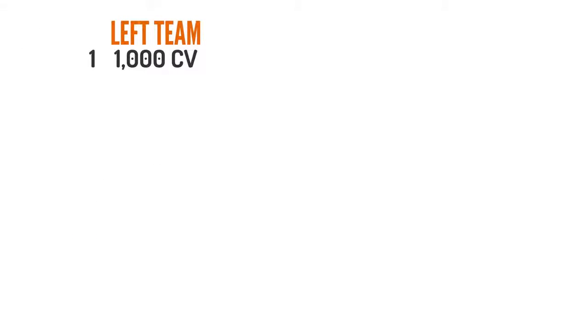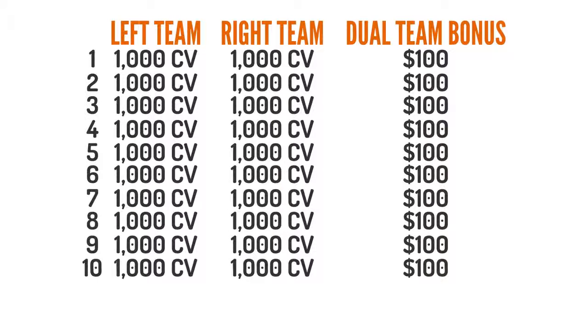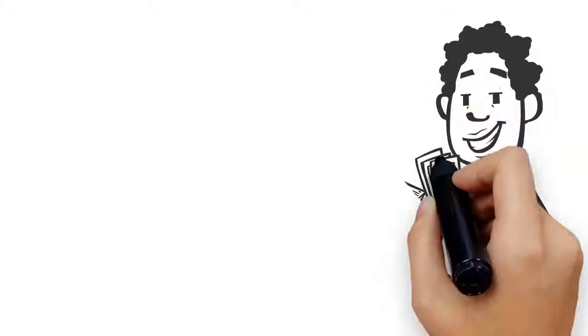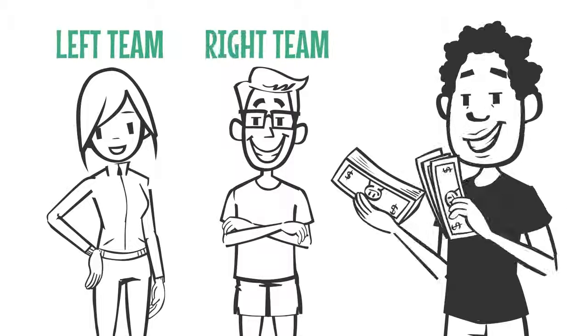When your left team accumulates 1000 CV and your right team accumulates 1000 CV, then you earn a $100 dual team commission. In addition, every time you earn 10 to $100 dual team commissions, you earn an additional dual team accelerator bonus of $500. Globally's dual team commission is a great way to reward each independent brand ambassador for building a left team and a right team.